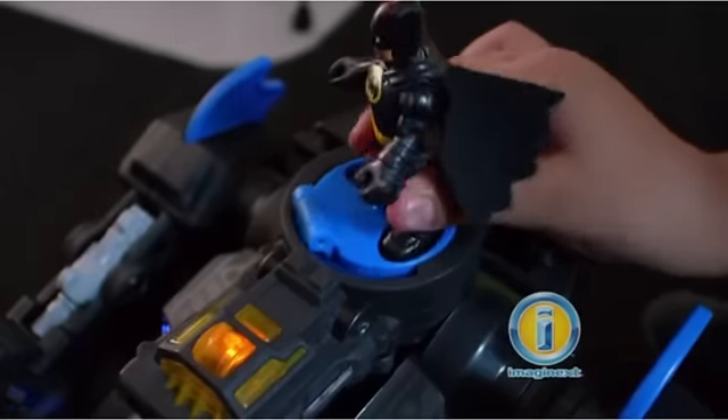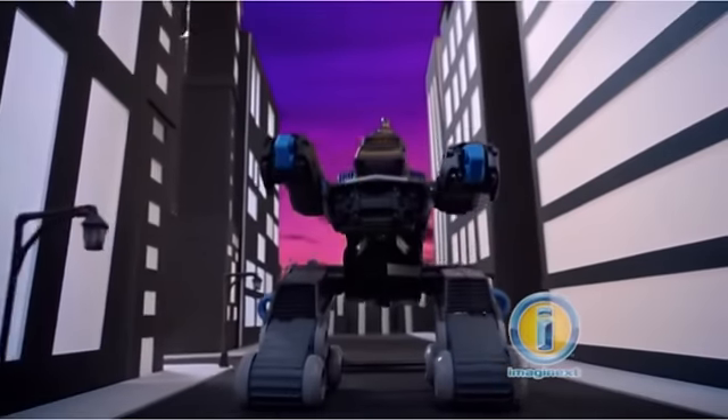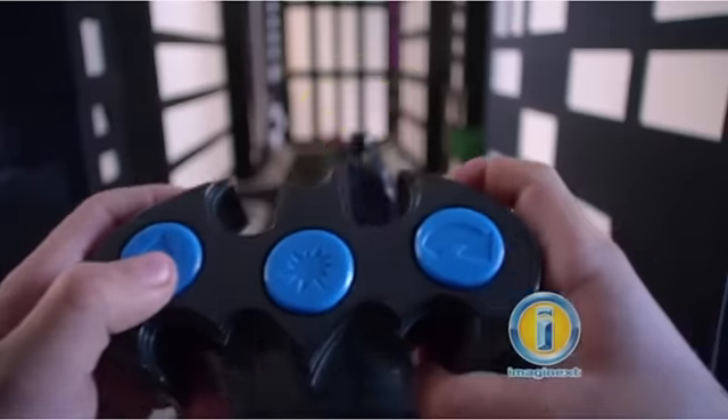Fire! But you can use the power pads to turn Batbot into a gigantic Batman robot. Transform to Batbot — with remote control action.